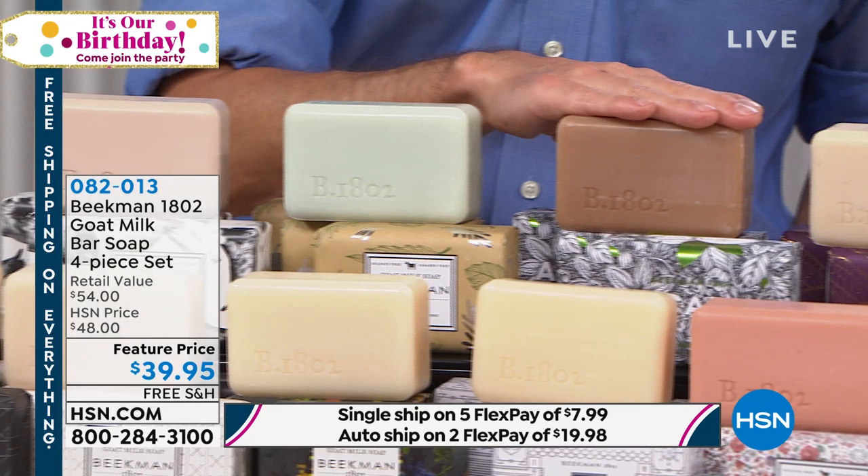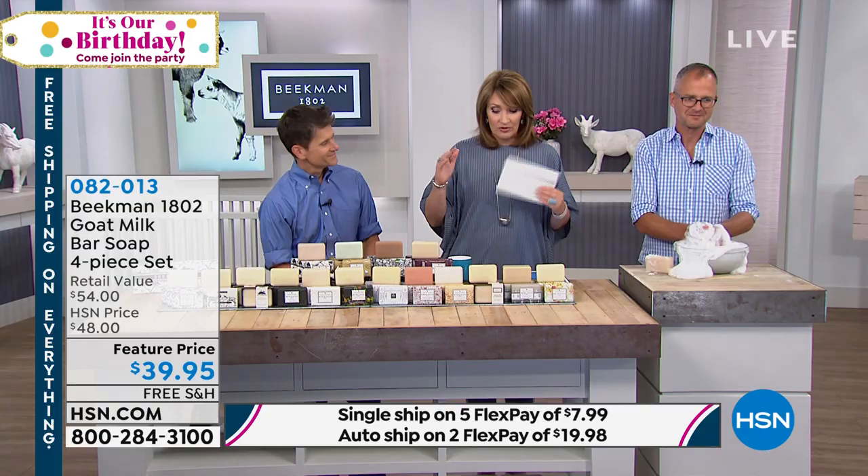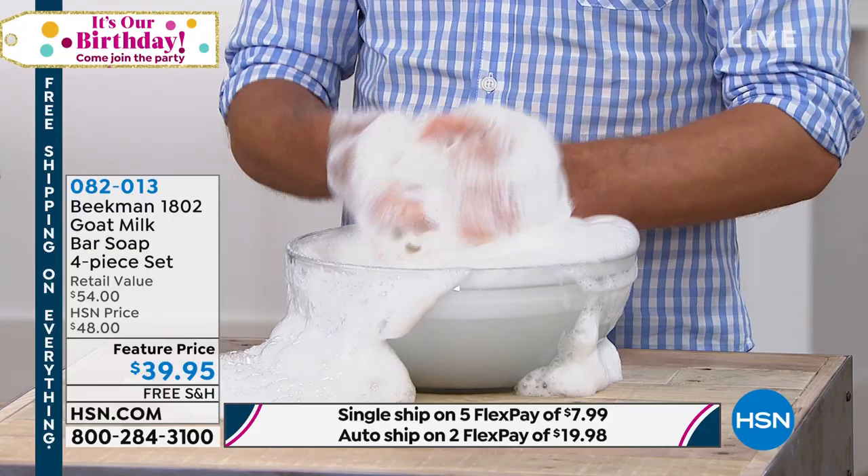Whichever your favorite is, this is your chance to try these amazing soaps or just stock up. These make the best gifts — my mother brings her friends one bar of soap as her favorite thing to give. She said she's never seen people get so excited about a bar of soap. But it's the truth.